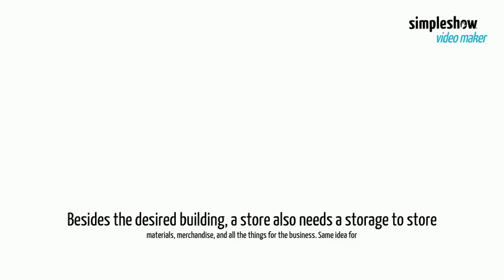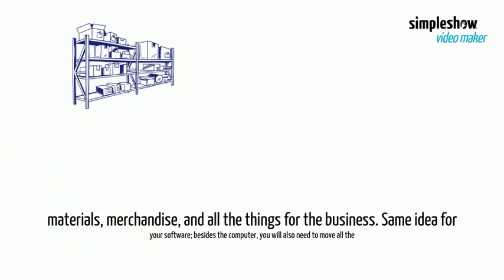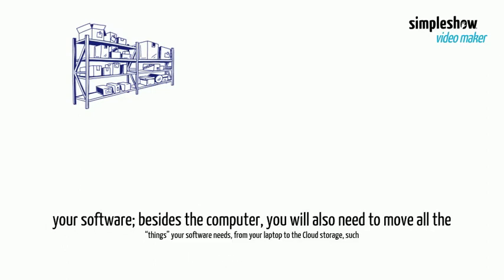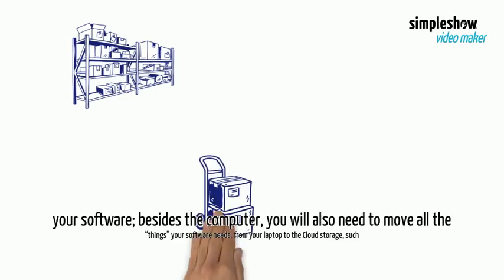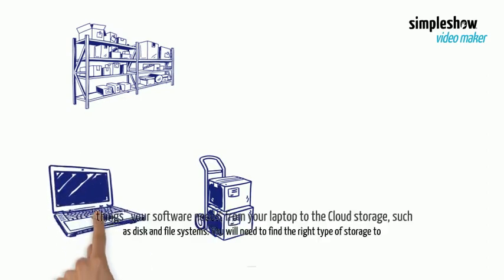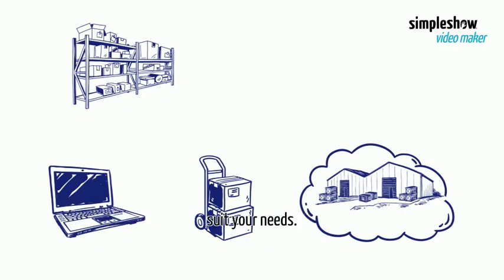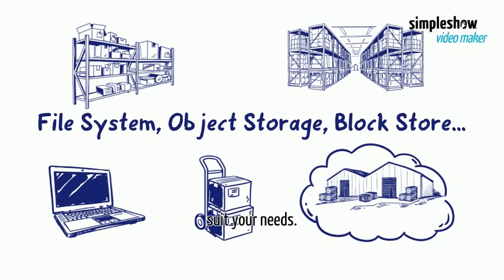Besides the building, a store also needs storage to store materials, merchandise, and all the things for the business. Same idea for your software. Besides the computer, you will also need to move all the things your software needs from your laptop to the cloud storage, such as disk and file systems. You will need to find the right type of storage to suit your needs.